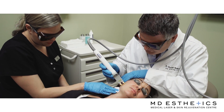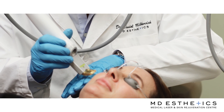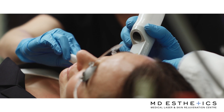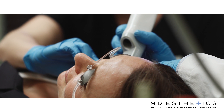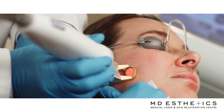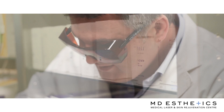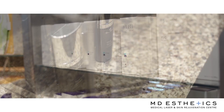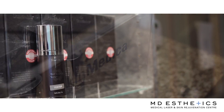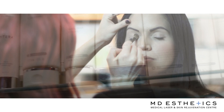At MD Aesthetics we have multiple ways of treating brown spots. We'll quite often use laser devices to give really nice clarity of the skin and in a way fade or erase brown spots. In conjunction with some of our laser treatments we'll actually use some of our medical grade skin care to not only maintain the results of the laser but to get further results as well.